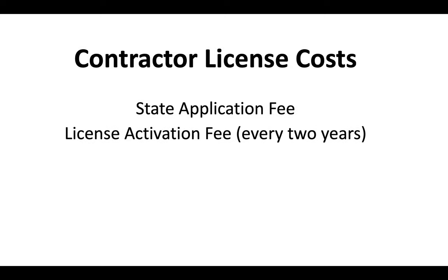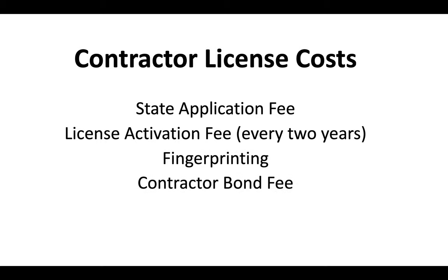The costs for getting a contractor license in California include a state application fee, a license activation fee, and a renewal fee every two years. You'll also pay for the cost of fingerprinting and provide a contractor bond number. For the most up-to-date costs, we've got a separate video that will appear at the end of this one.